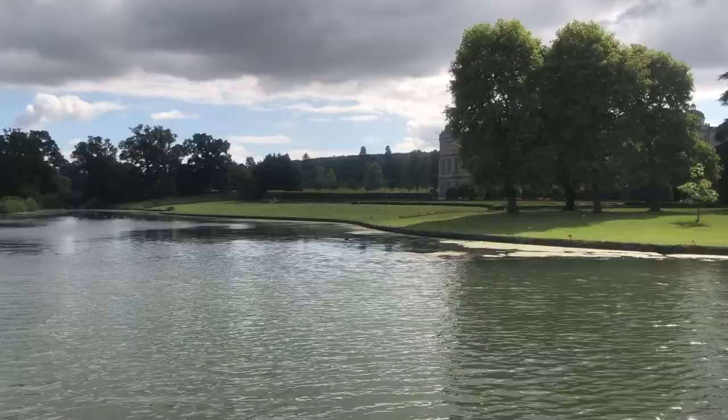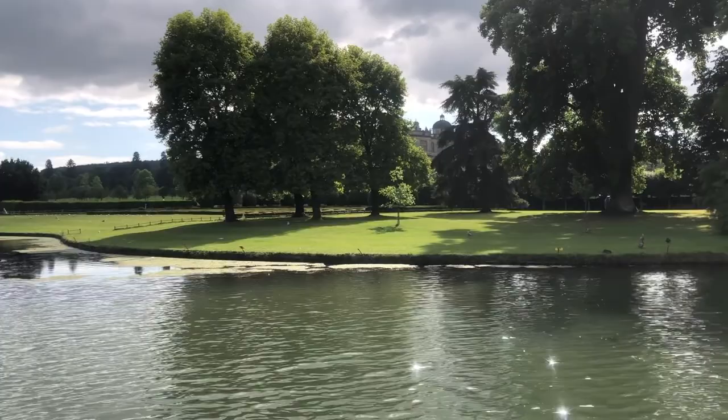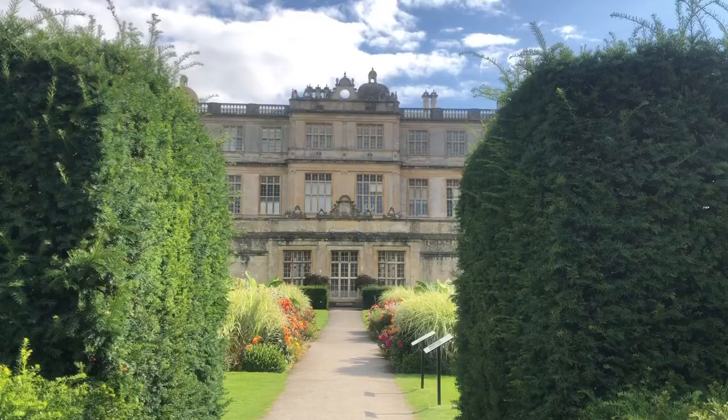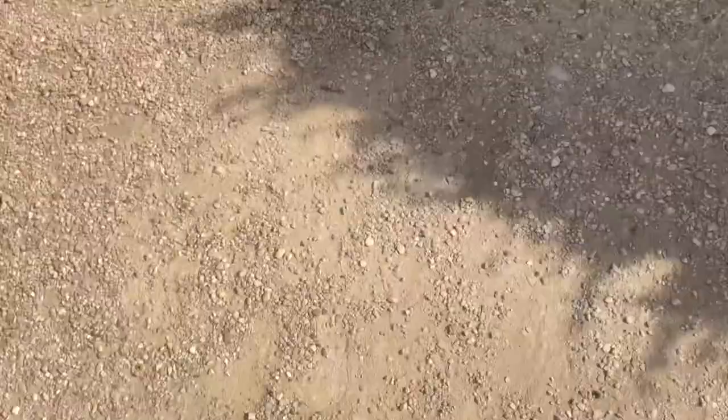Speaking of gorgeous, here's a view of Longleat House behind the trees. Longleat House was built in the 16th century by Sir John Thinn on the site of a dissolved priory. We decided to stick to the areas we could walk around, which aren't only limited to animals — you can also walk through the beautiful gardens of this stunning house.